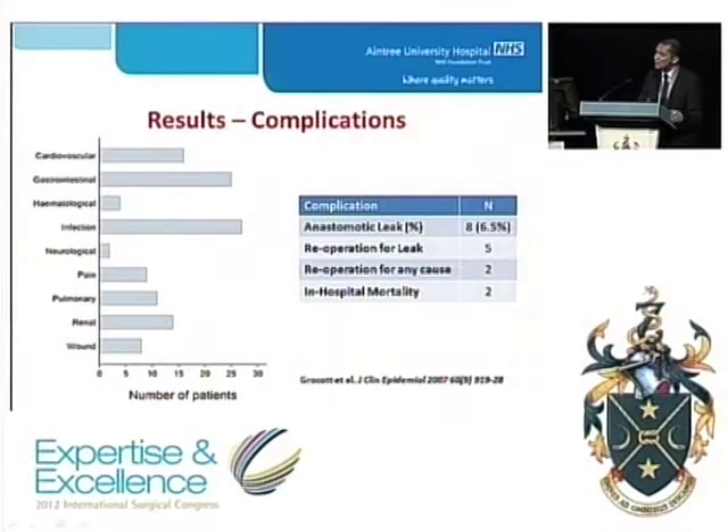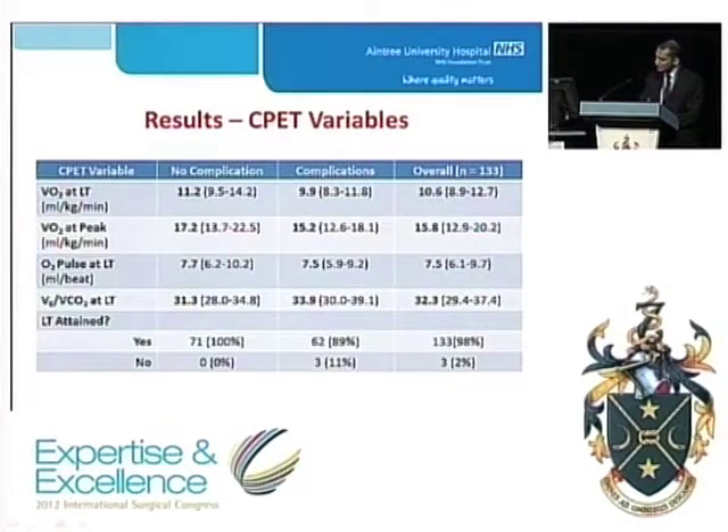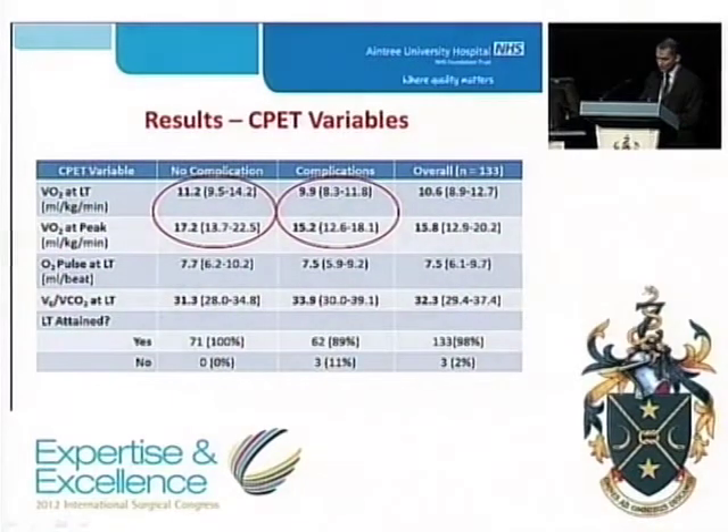Patients can score in nine different categories and score more than once in each category. On the right, we can see a more traditional way of reporting complications, with an anastomotic leak rate of 6.5% and an in-hospital mortality of two patients. This table shows CPET variables in our overall population. We can see a statistically significant difference in oxygen consumption at lactic threshold and at peak exercise between patients with and without a complication.